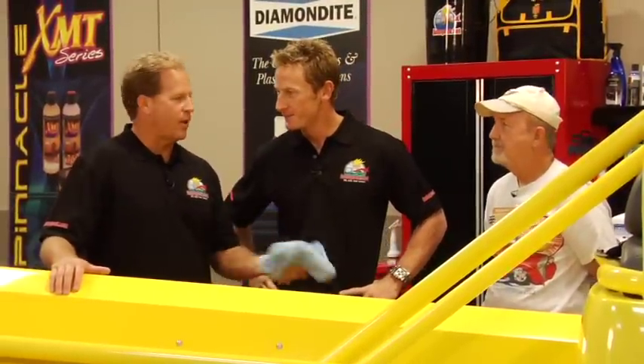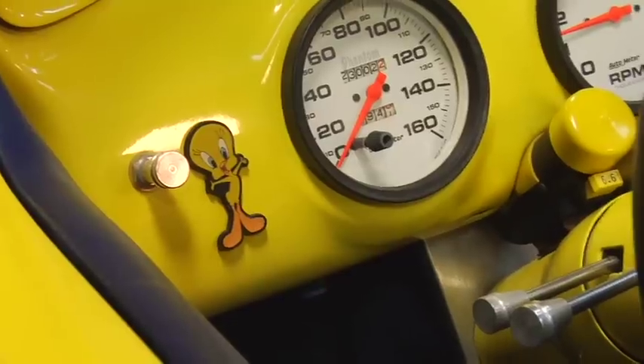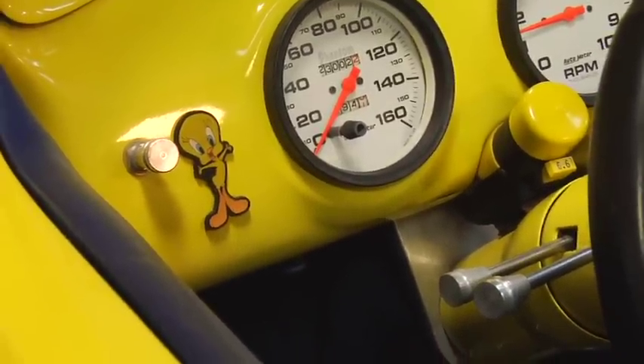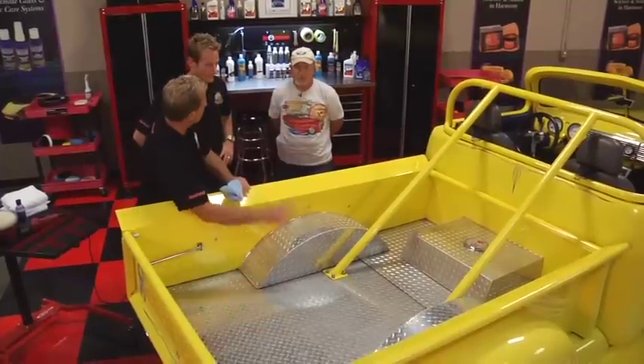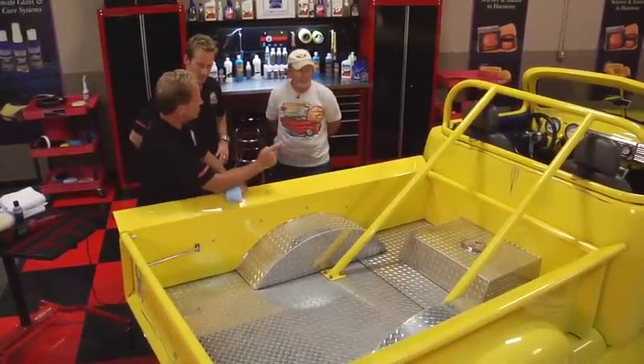I checked out the paint — you've done a great job. It's glossy, it's clear, there's no swirls. Inside, look at the paint on the dash — the roll bar looks awesome and it's shiny. The only thing that isn't shining is this beautiful diamond plate bed you created down here. So what I'd like to do is show you how to make this shine just as good as the paint.